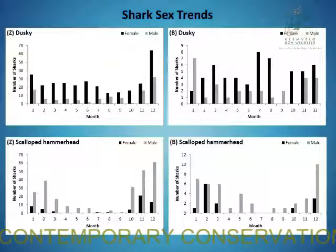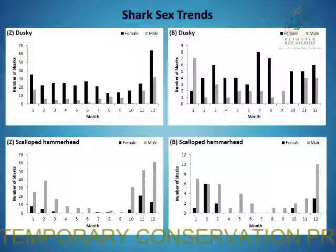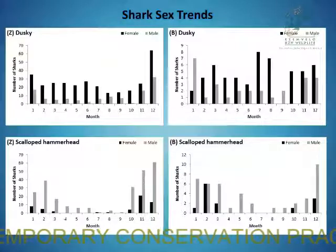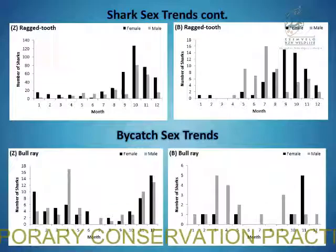Moving on to sex trends, dusky shark female catches were higher than males at both sites throughout the year, and there was a significant difference in the female-to-male ratio at both Zinkwasi and Blythedale. For scalloped hammerheads, there was also a significant difference from a one-to-one ratio of male to female catches. At Zinkwasi, very few male sharks were caught during the winter months in the middle of the year.